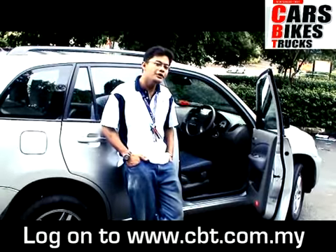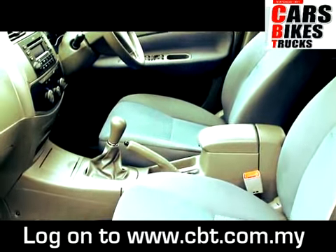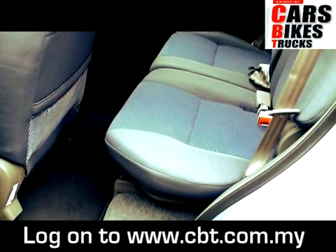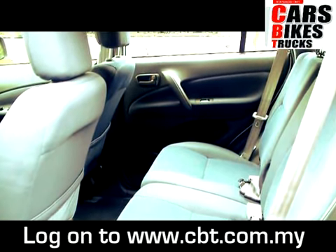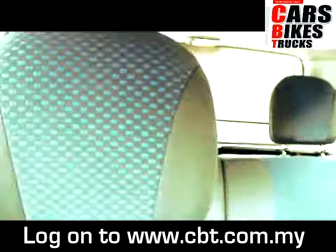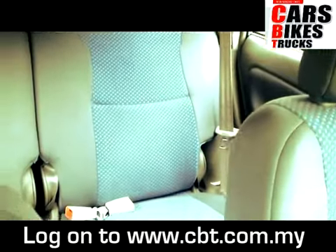The Tiggo can comfortably sit five adults — five large adults in the car. We have tried it before. There's enough space, with room to move around. Actually, from the back seat there is quite ample space even for bigger people.